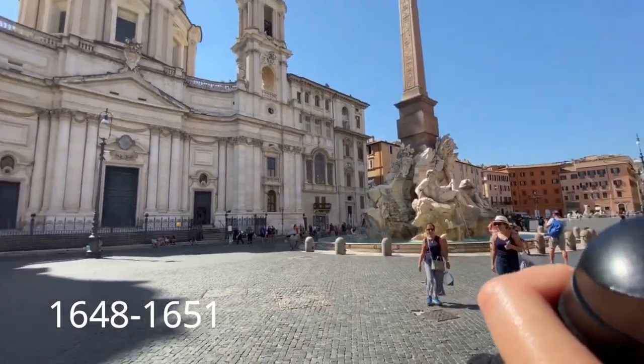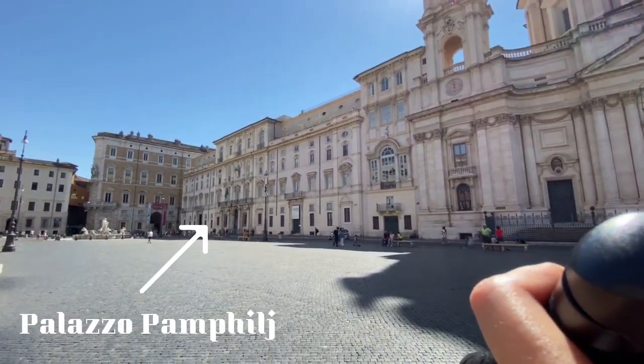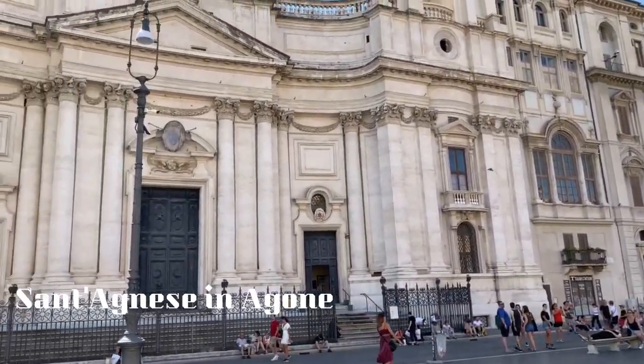The fountain was built between 1648 and 1651. At the time of the commission, the Pope was actually living with his family in the Piazza, in the Palazzo Pamphilj. Originally the Pope was going to choose the designs of the Italian architect Francesco Borromini, who just happened to be Bernini's number one rival, and who later built the church right next to the fountain, the church of Sant'Agnese in Agone.